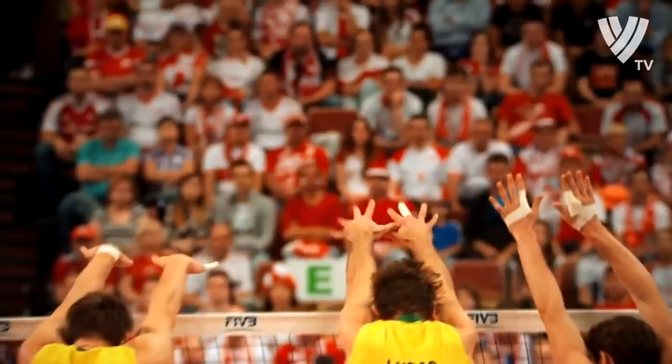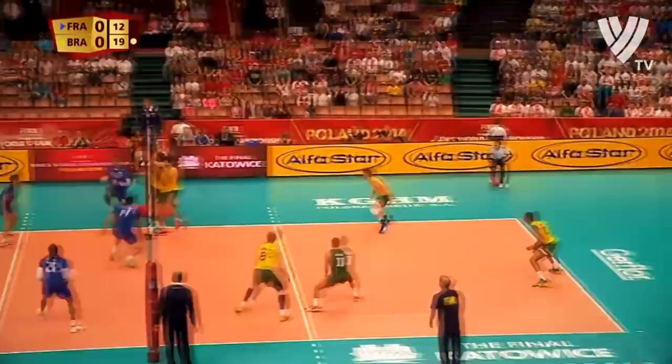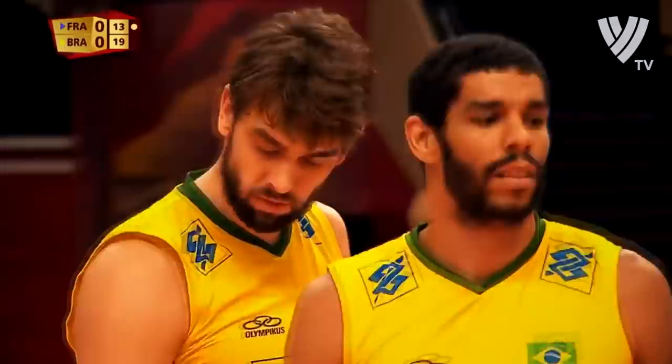And there was a touch — so good use of the challenge. There it is, right off the inside. Here's the setter, and again, the coach's son. Two coaches' son pairs in this match.